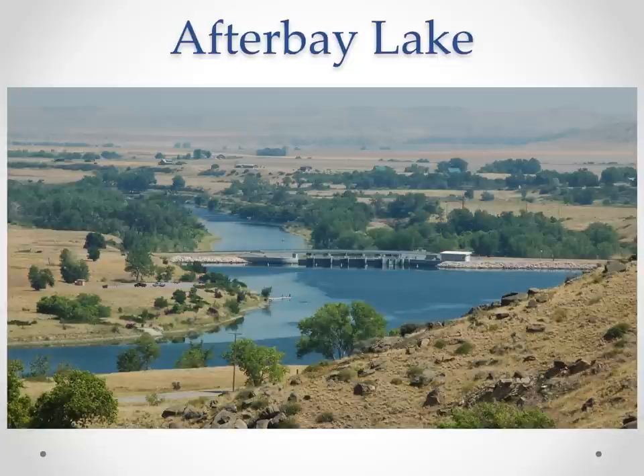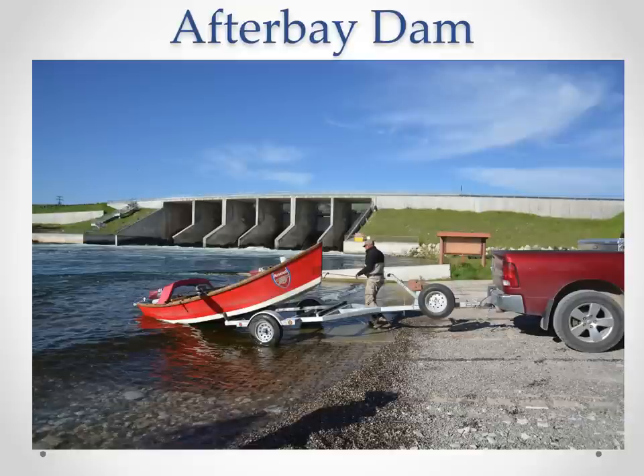Below Yellowtail Dam is After Bay Lake. A lot of tailwaters don't have a secondary lake like we do. This is a very important part of our system because it allows dam managers to help manage flows and mitigate water — extra sediment will settle out in here. It's a staging area for water going through After Bay Dam. There are two campgrounds maintained by the National Park Service right on the river, so great camping if you like to tent camp when you visit.